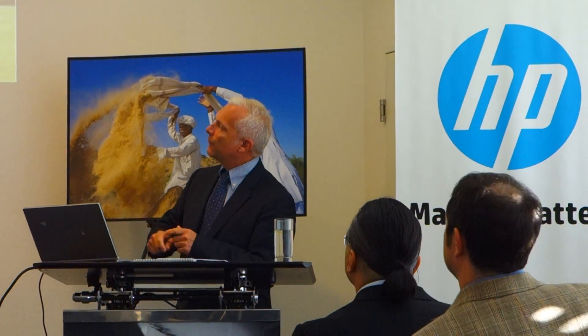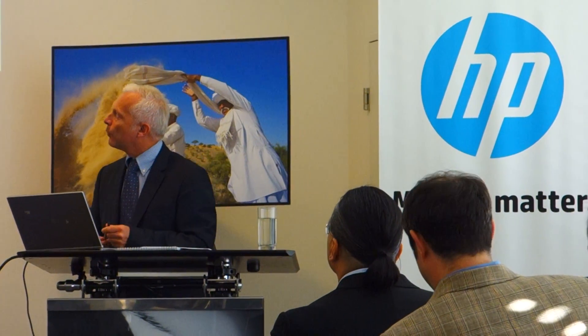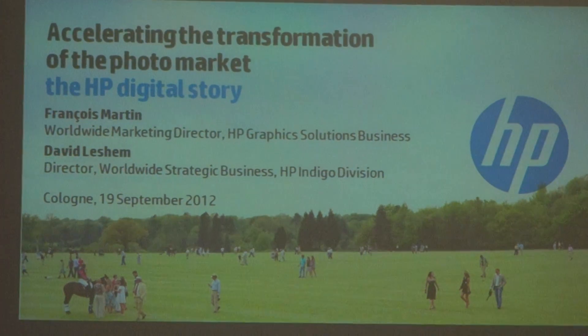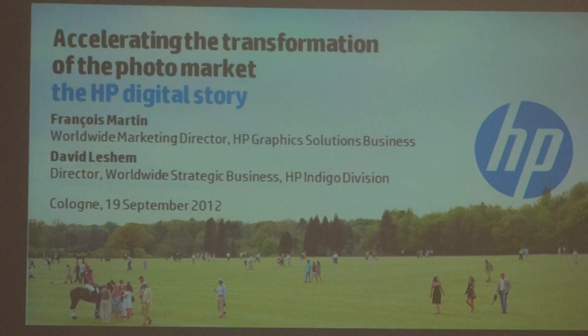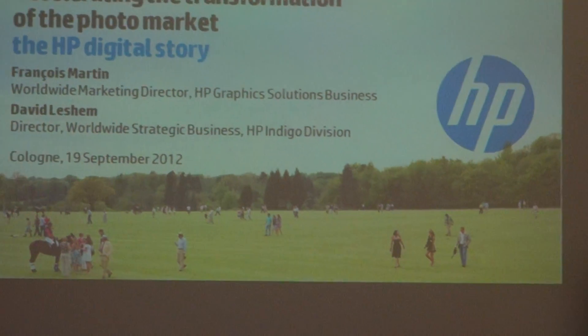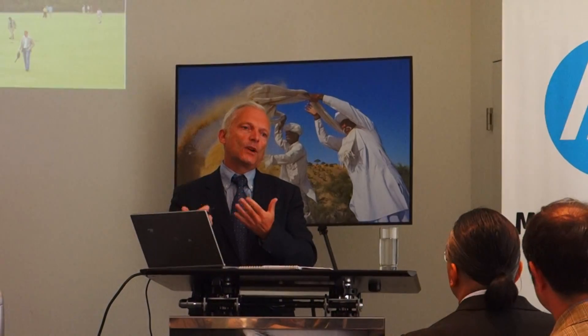I will take you through how we see that industry evolving and the transformation that HP has been doing. Then in the second part of the presentation, David Lesham, the Worldwide Strategy Business Director for HP Indigo, will communicate to you the news of the day. The transformation that we started back in the 2000s is really accelerating, and you will see what we are announcing today.